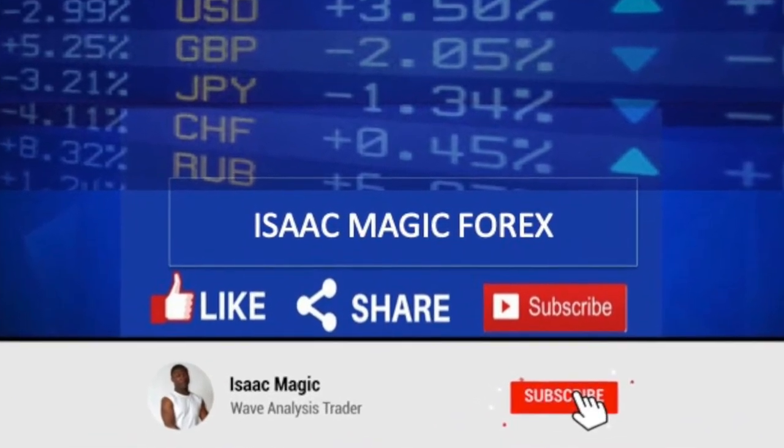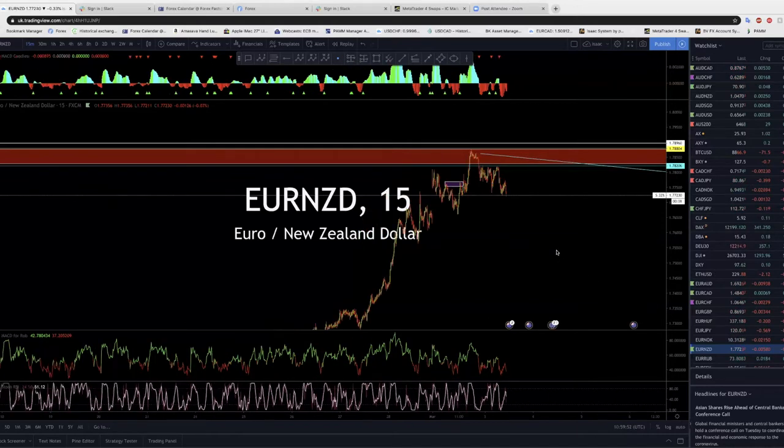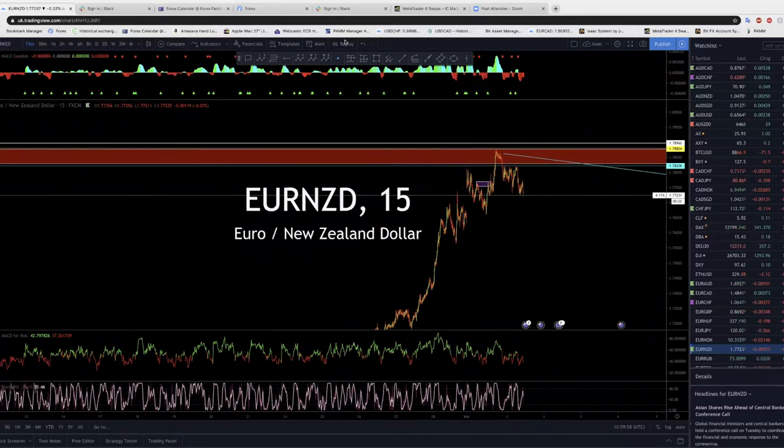Welcome back to Isaac Magic Trading Community. We've had some nice trades this week — people are taking the pound, USD/ZAR, and other pairs I called up in the telegram. A lot of trades are heading our way, so we're going to keep a strong mind for this. We'll start with potential setups — not running everything.